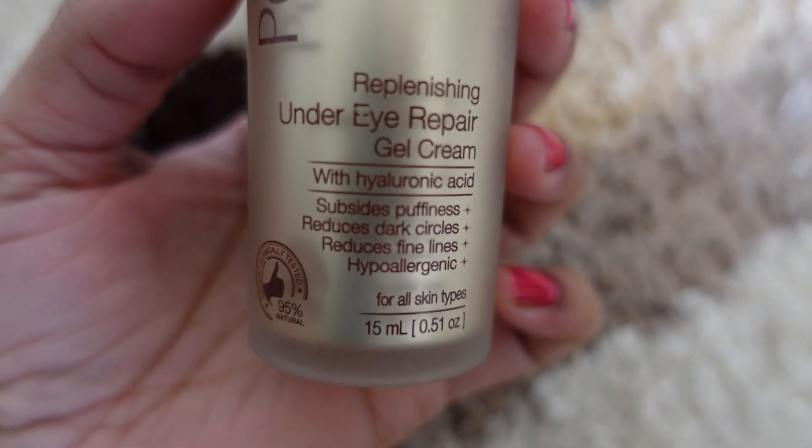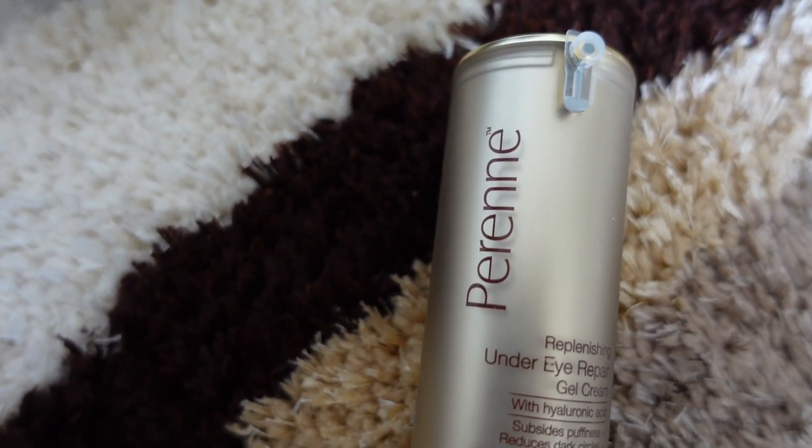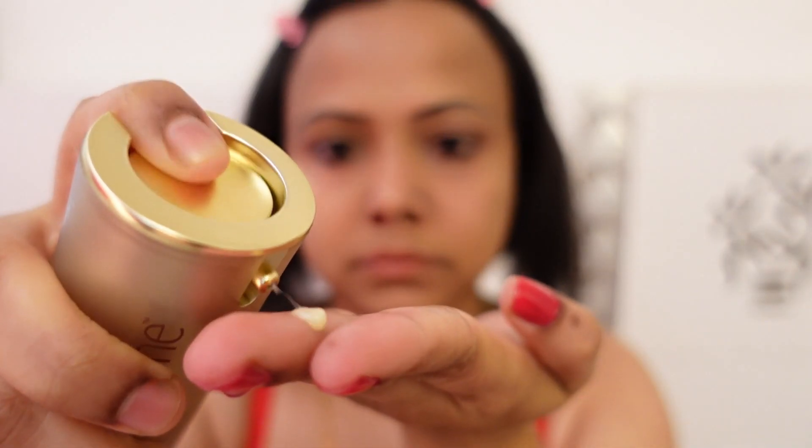Hyaluronic acid locks moisture in your skin. Plus, it contains sunflower oil, carrot seed oil, and glycerin — so many good ingredients that help reduce dark circles, puffiness, and wrinkles. You just have to take a drop and gently pat it around your eyes. Do not apply too much as it can go into your eyes. If you use it continuously for 1 to 2 months, you can literally see a change in your dark circles and puffiness.